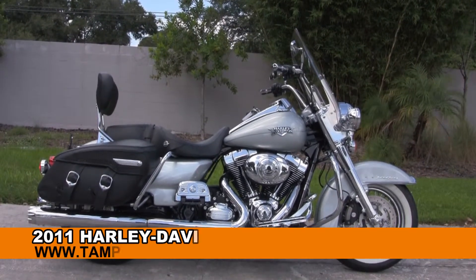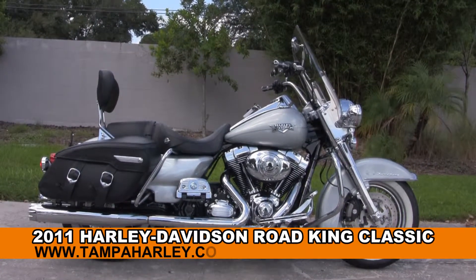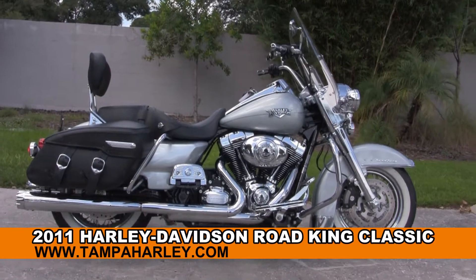Welcome everyone to the world famous Harley-Davidson of Tampa. Today I've got for you this stunning used 2011 Road King Classic.